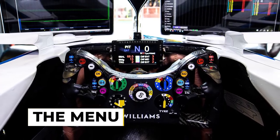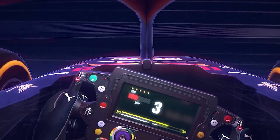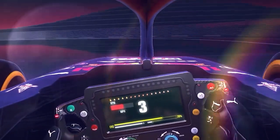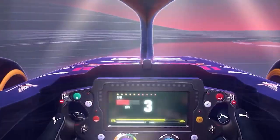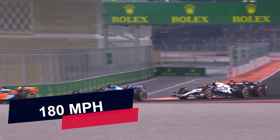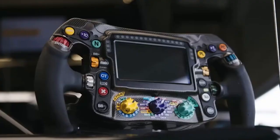Next up, we have the MENU. The MENU on the steering wheel allows the driver to access and adjust almost all of the car's systems. They can browse through telemetry data and make critical decisions during the race. Just imagine driving at 180 miles per hour and browsing through some data.